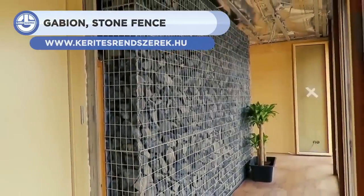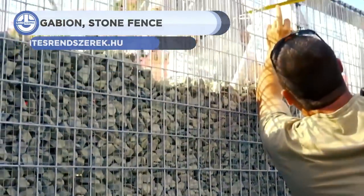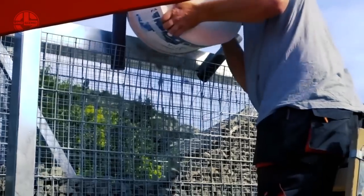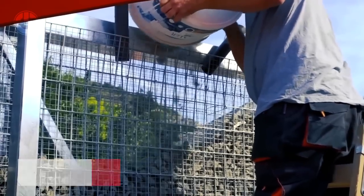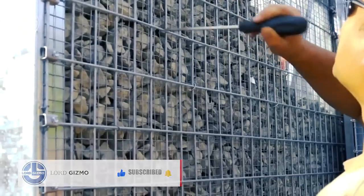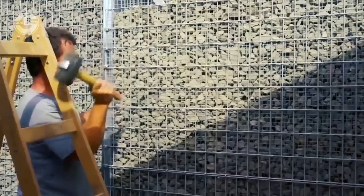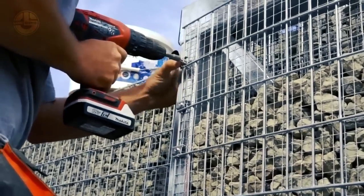Next, we have the gabion stone fence. Unlike conventional methods, it is a cost-effective and clever way to build walls and gates. Different metal frames are available into which stones can be poured. The resulting structure is known as the gabion, which is not a new concept but traces its origins back to the 16th century. These frames are easy to carry and install, and stones of different colors can be used to make them look eye-catching. The product protects from noise and dust and is suitable for mountainous and hilly terrain installation.